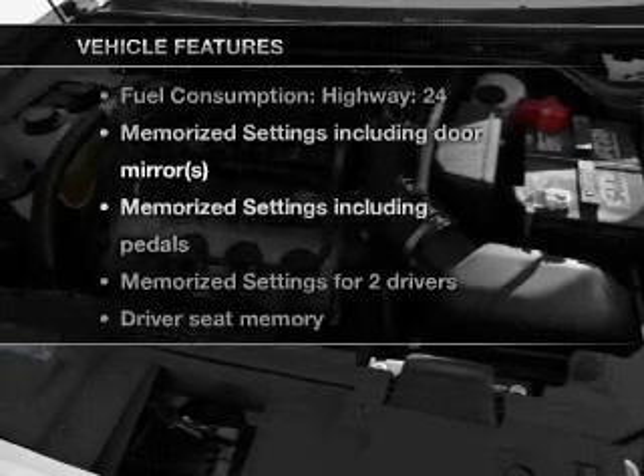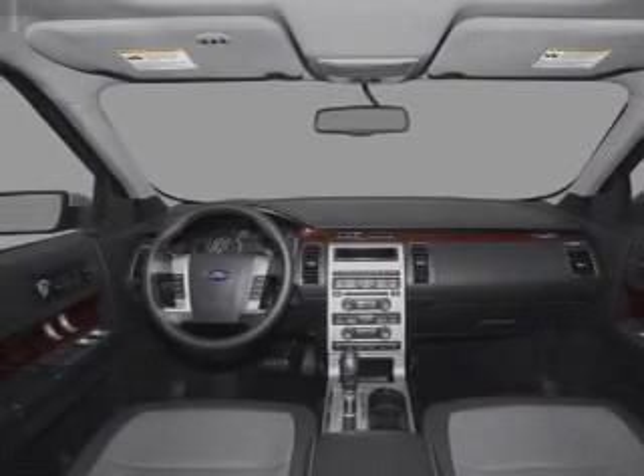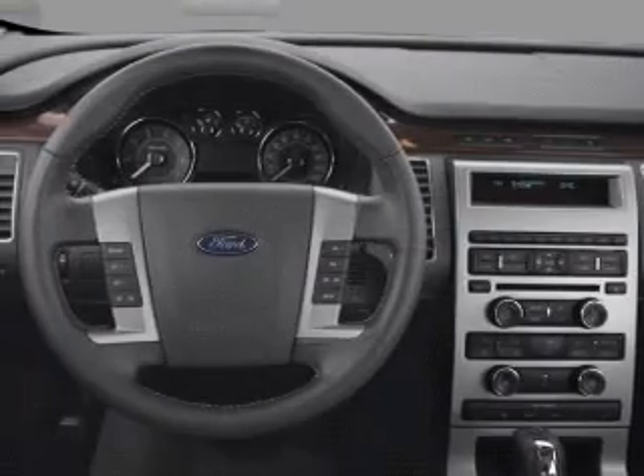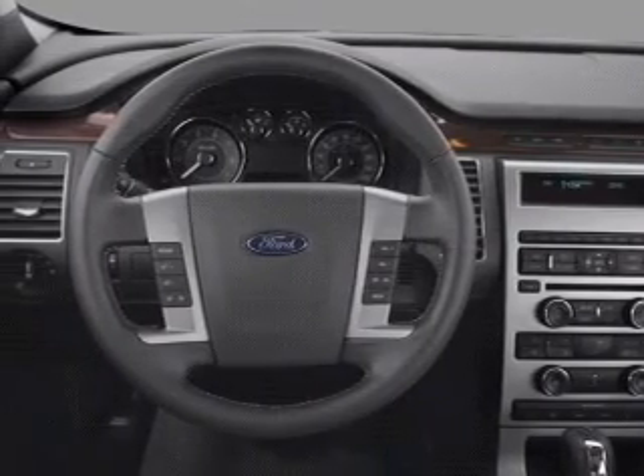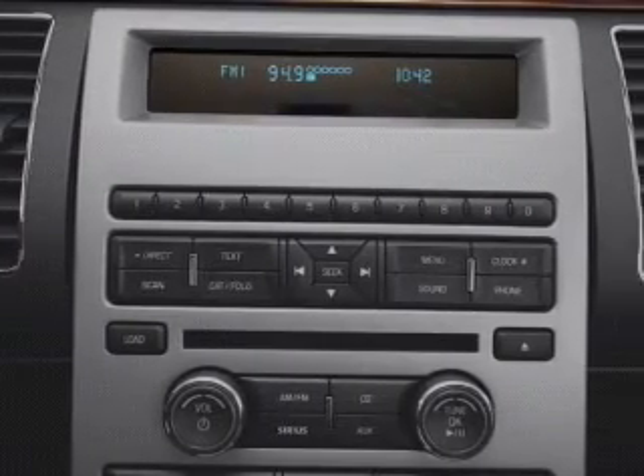Plus, enjoy these notable features included in this vehicle: air conditioning, power door locks, power windows, power steering, cruise control, power mirrors, and AM-FM stereo with a CD player. Call today to schedule a test drive.